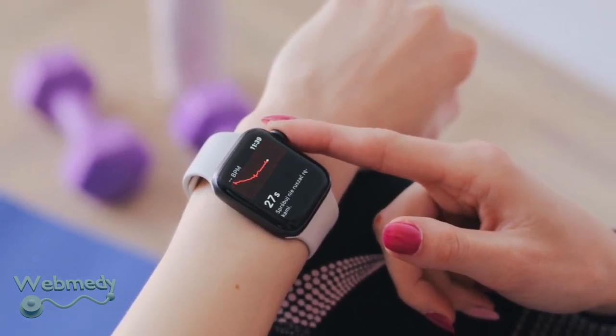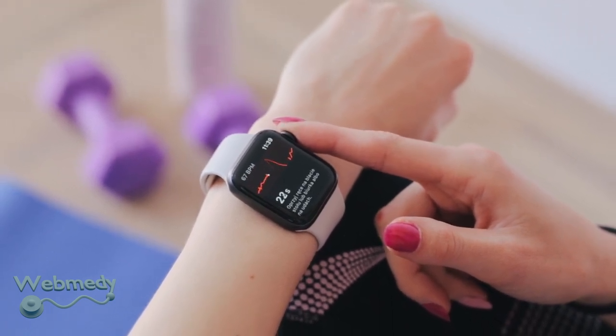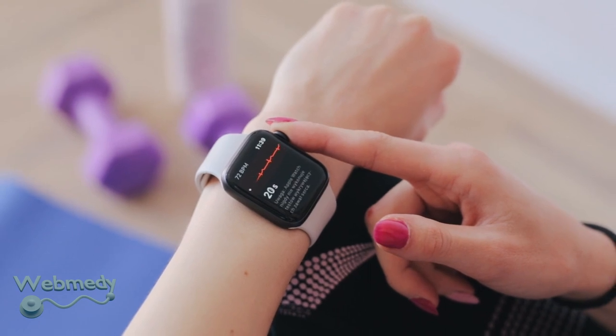Having more control over your health at home is going to become more widespread over time. Devices like portable ECG machines will play a major role in improving health and saving lives in coming years.